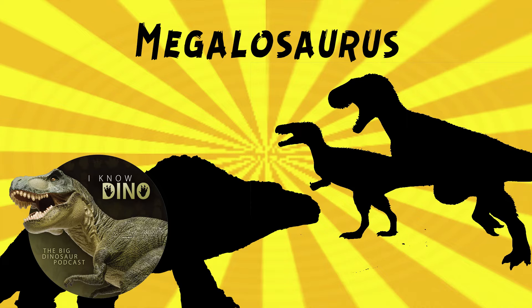We're getting into Megalosaurus Revisited. We first covered Megalosaurus as our dinosaur of the day in episode 47. Not much has changed since then, but for this episode, since we're celebrating Megalosaurus, we can talk about the history of Megalosaurus and how our understanding of it has changed.